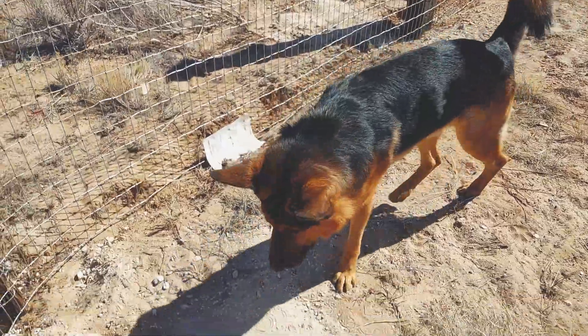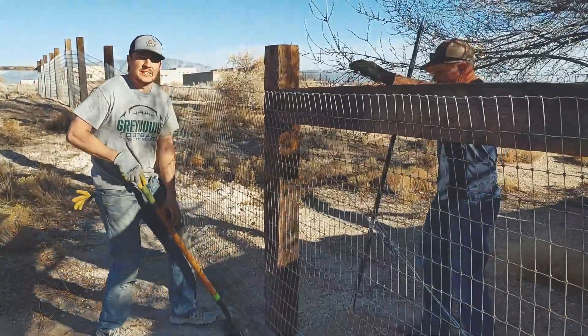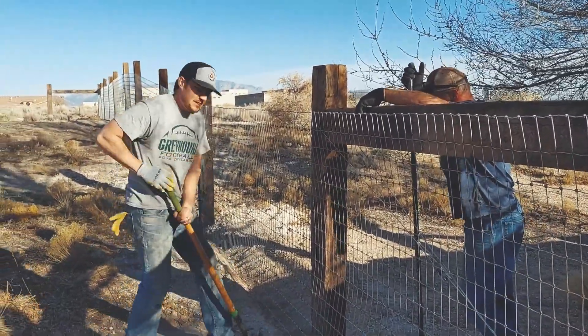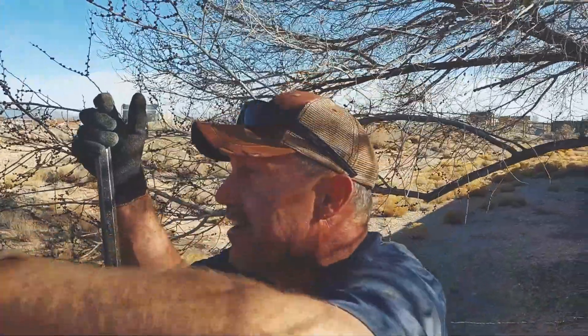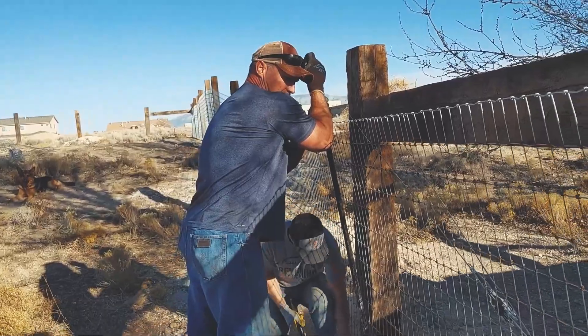And we're done. This was so easy. You're making Cooper steak? Yeah.